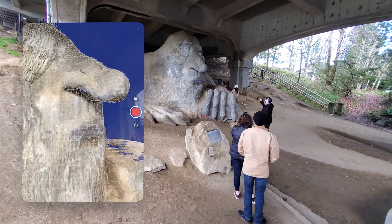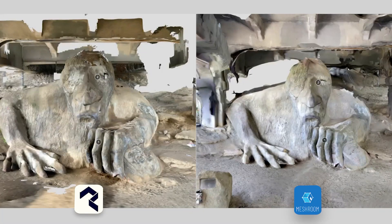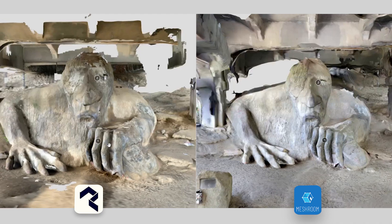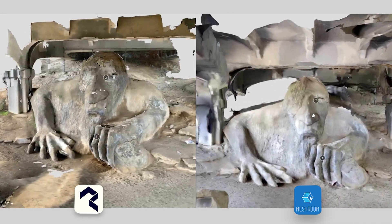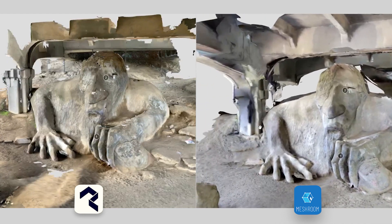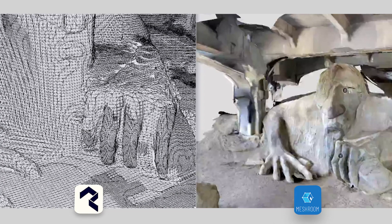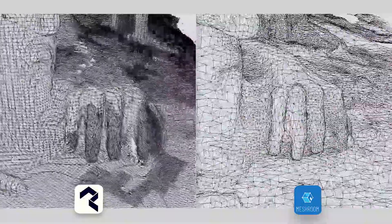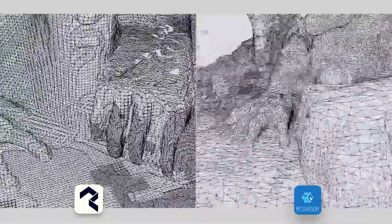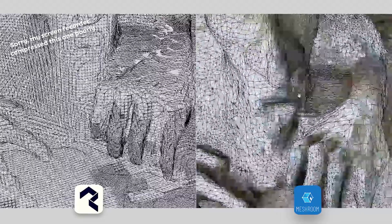On the left is the LiDAR scan and on the right is the photogrammetry scan. We're going head to head with four categories. First category: geometry — photogrammetry wins. With the LiDAR scan you get all these little holes no matter what. I feel like I got a thorough scan and yet there are still gaps in the mesh. Whereas with photogrammetry, since it's reconstructing from a bunch of photos, it's actually filling in those holes even if it has a bit of a lower resolution texture. Next up: texturing, which is an unfair comparison since one is reconstructed from photos — obviously we're giving this one to photogrammetry too.